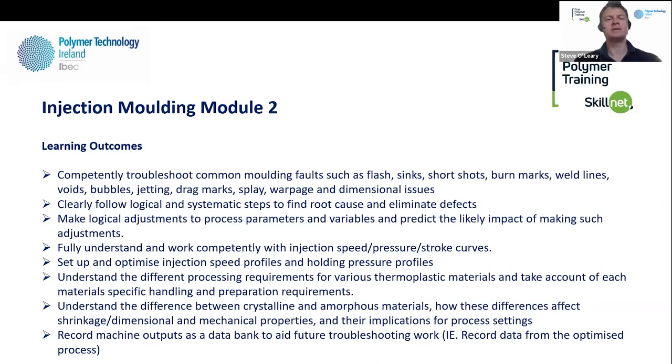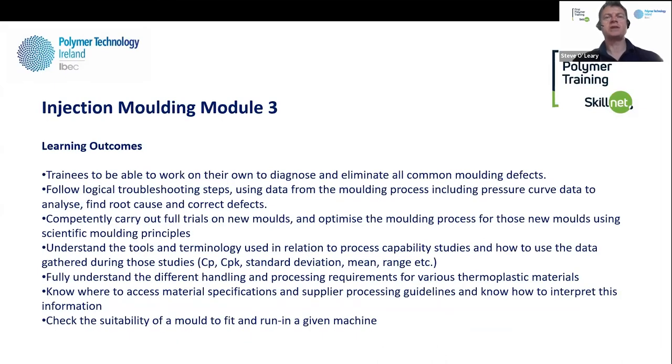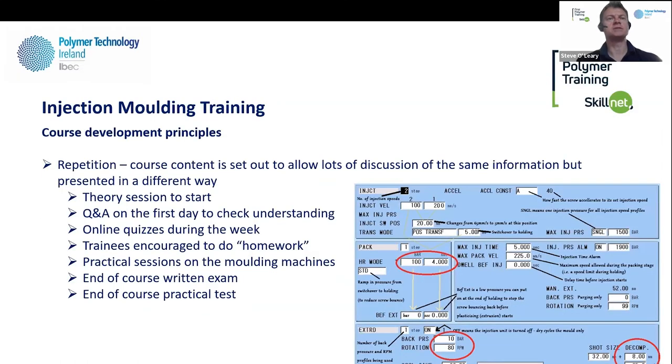Module two also covers the basics of plastic materials — amorphous and crystalline materials, shrinkage, warpage, sink marks, and understanding the difference between materials like polycarbonate and polypropylene and why they react differently. It's a practical understanding of plastic materials from a moulding point of view, and recording data from the machine to aid troubleshooting. Module three is really a tool trial course — typically senior technicians and engineers doing sim studies. Trainees work on their own to diagnose and eliminate all common defects. Day one recaps module two, day two prepares for a tool trial, day three is the tool trial itself, and day four is a wrap-up with exams — two practical tool trials and two sim studies completed during the course.